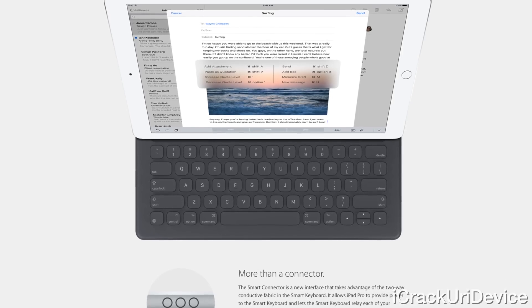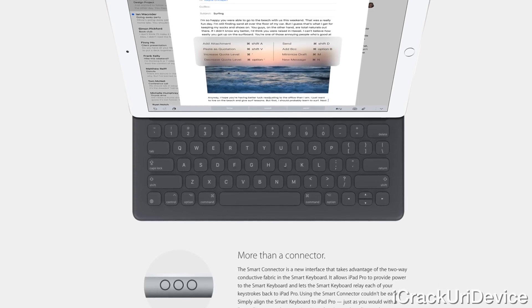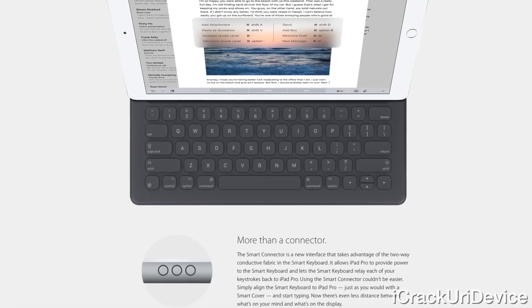The Smart Keyboard connects magnetically to the Pro, which sends power and data via the contacts. No Bluetooth connection required.